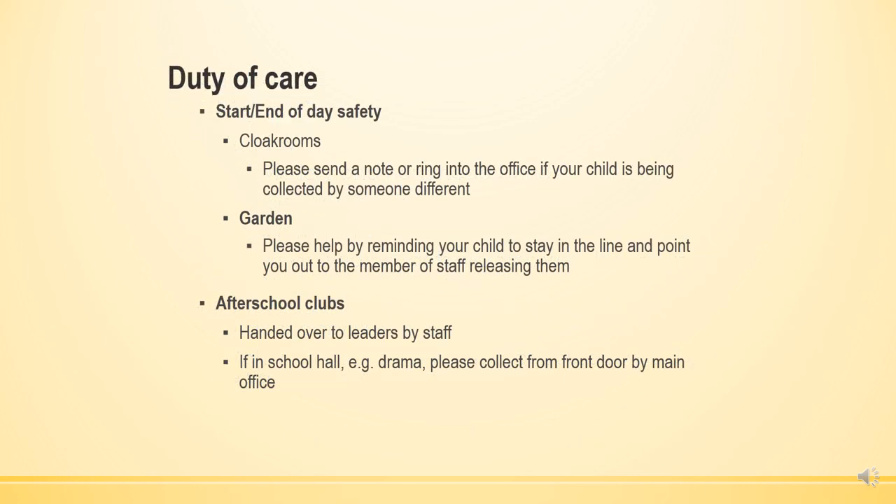The cloakrooms are for children to leave their belongings in at the start and end of the day. If someone different is picking up your child, you must let us know at the beginning of the day or during the day — a telephone call would be appreciated, otherwise we won't let your child go. If your child is going to after-school club they will be handed over to the leaders by staff, and for any other club they will be delivered there by a member of staff and you will be told where to pick them up.